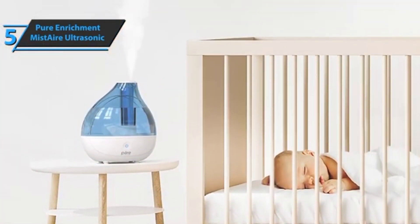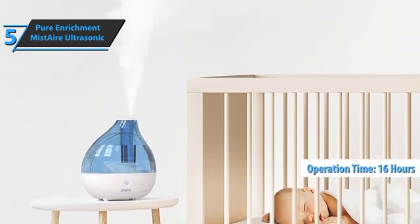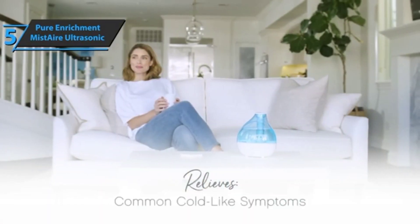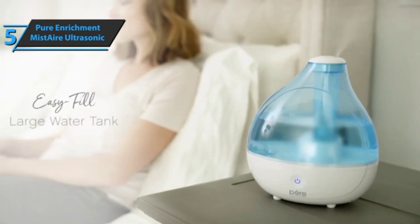It can provide coverage for spaces up to 250 square feet and has a maximum runtime of 16 hours. The tank has a capacity equivalent to 1.5 liters, and the moisture output is 150 milliliters per hour. The product comes with an AC adapter, a cleaning brush, and a detailed user manual.